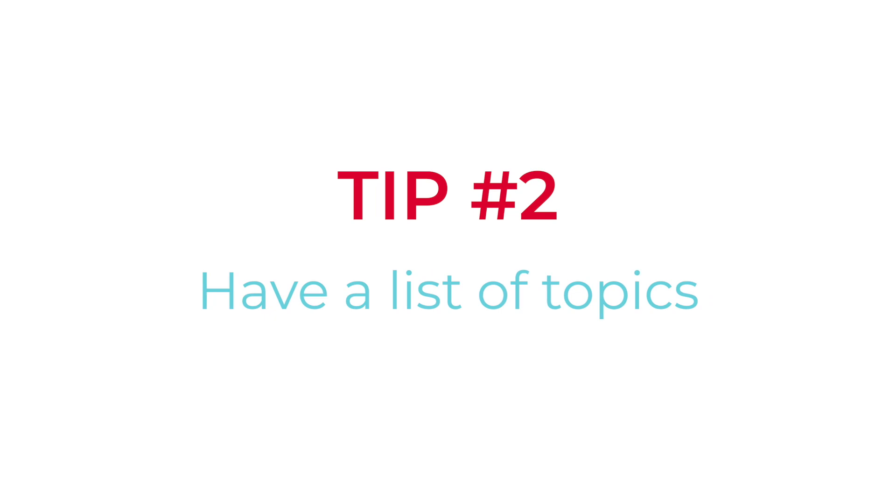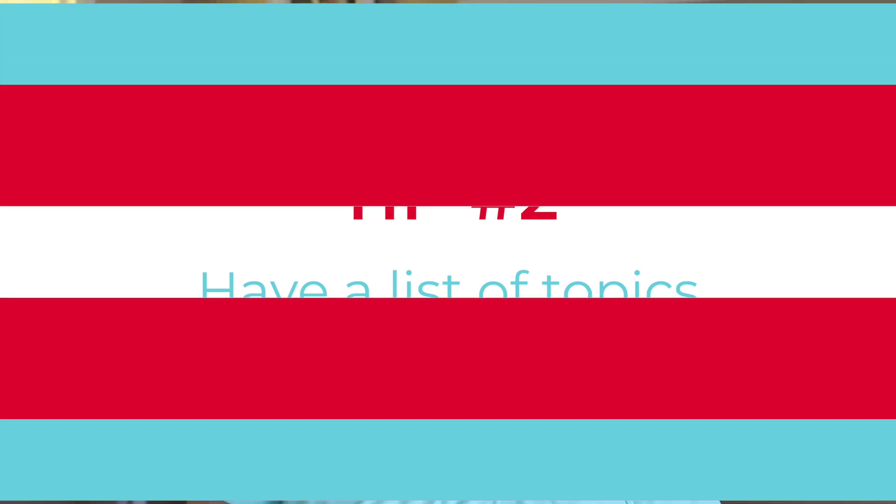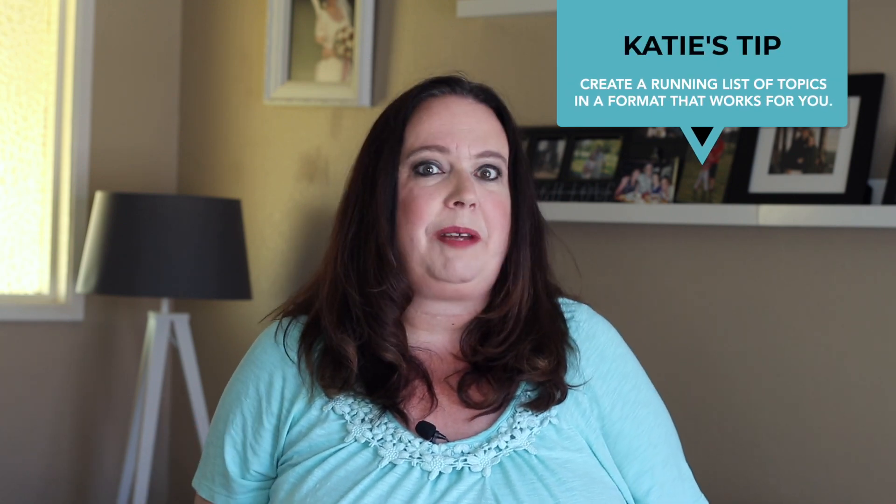Number two: have a list of topics. You may have wondered how in the heck can I create 10, 20 pieces of content so quickly? Part of that is I always have a running list of topics. For YouTube videos, these are longer form — five, 10, 15 minutes or even longer. I have a whole spreadsheet, a whole editorial calendar that I use for that content, planned out months in advance.